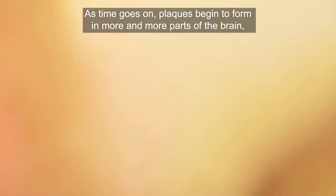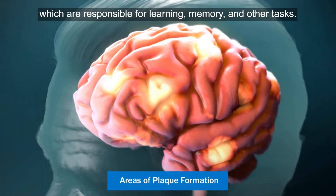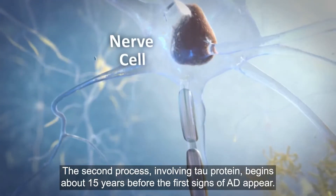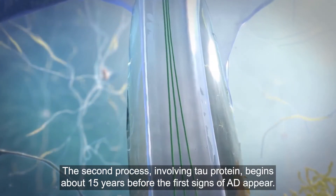As time goes on, plaques begin to form in more and more parts of the brain, which are responsible for learning, memory and other tasks. The second process, involving tau protein, begins about 15 years before the first signs of AD appear.